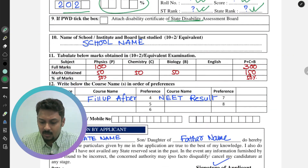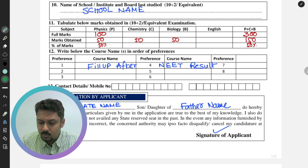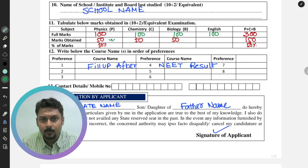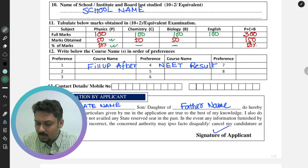Section number 9 is for PWD candidates — if you are physically disabled, tick that box. Section number 10 requires your Class 12 school name. In section number 11, fill in your total subject scores. For most boards — NBSE, CBSE, or ICSE — the full marks are 100 per subject. Write the marks obtained out of 100 for each subject, then convert them to a percentage on the last column.